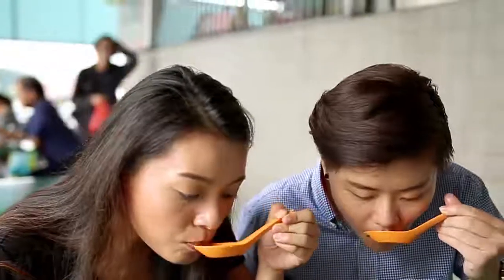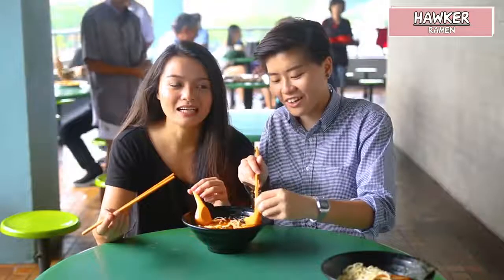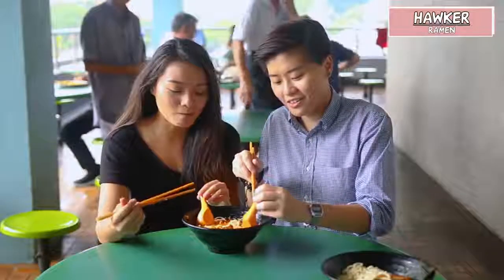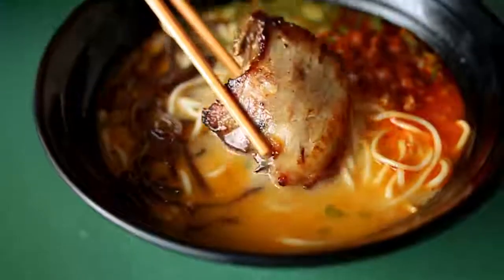So we also got the tongkok siu red ramen. We drank the soup and got a bit confused, because it tasted a bit like laksa. It has just a tingling sensation but it's still not spicy enough. It's very interesting — the flavour. Besides the broth, the rest of the ingredients are about the same: the noodles, the pork, and the black fungus.